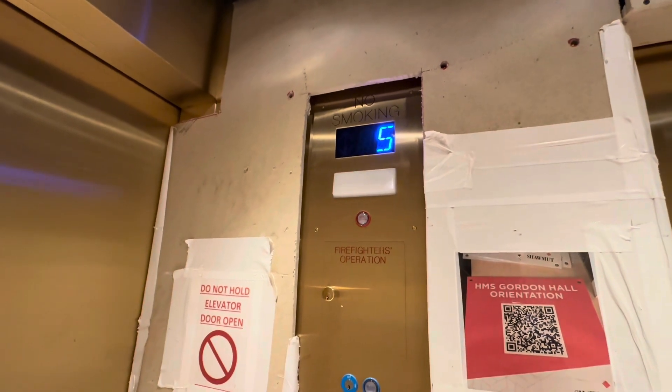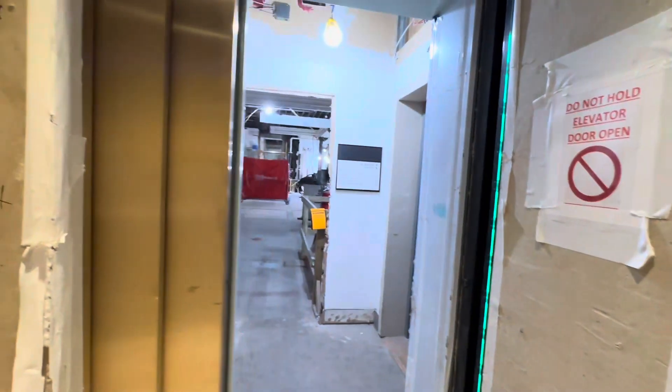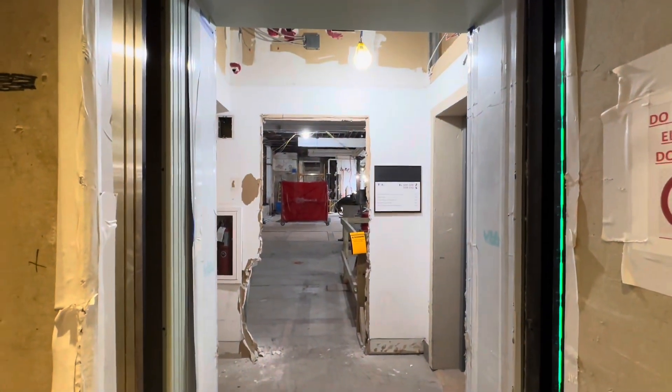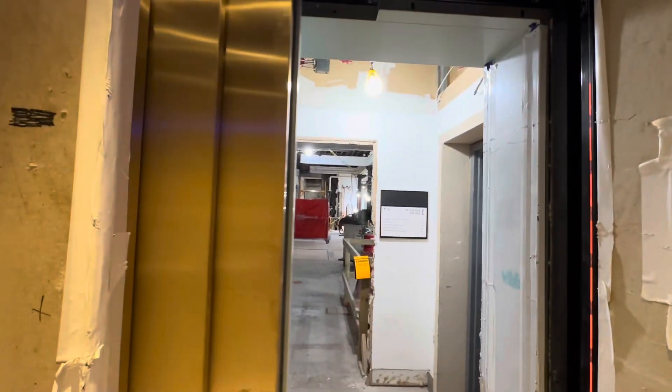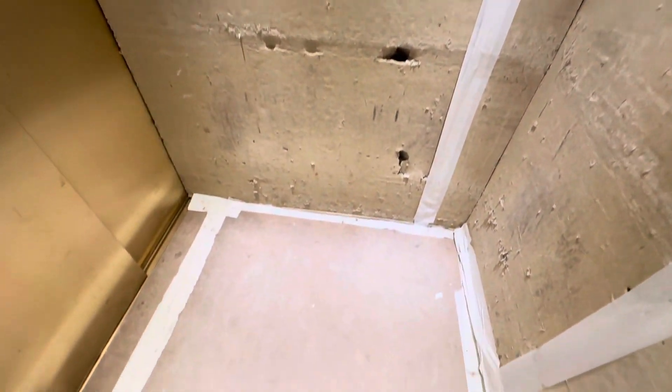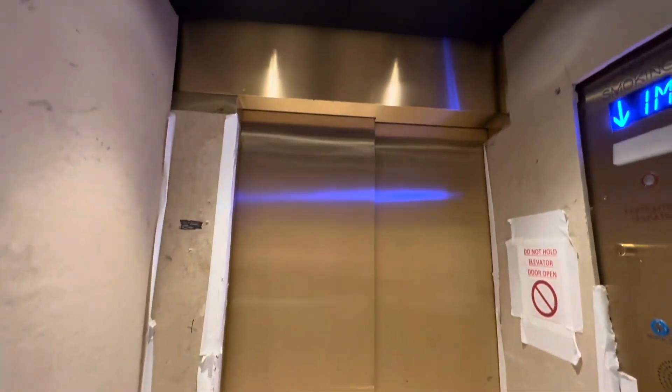I think this is going to be a residence hall — it's got to be, I don't know. You can tell that they're gutting the place out right now. They are refurbishing this building, but we'll get a cab view. As you can tell, there's a lot of wall padding in this elevator. I'm surprised I was able to ride this.